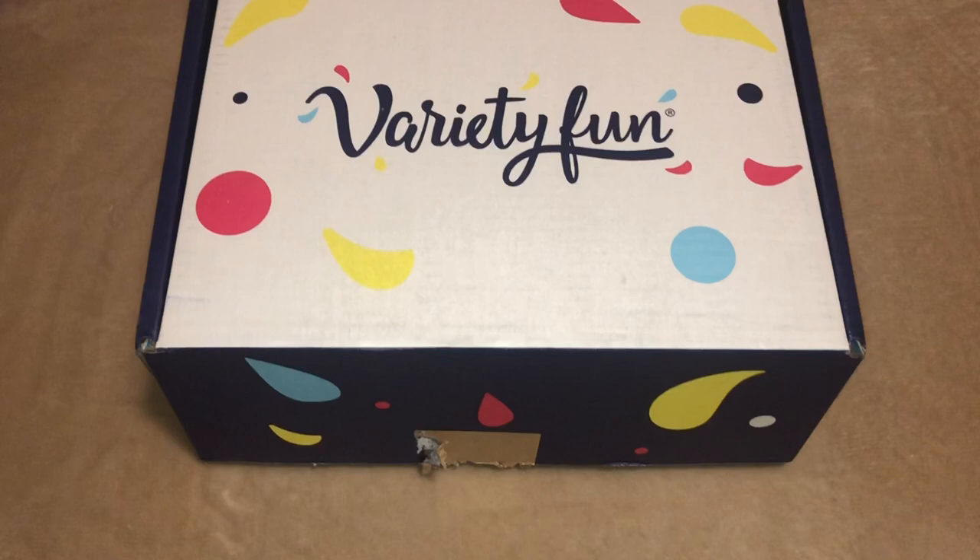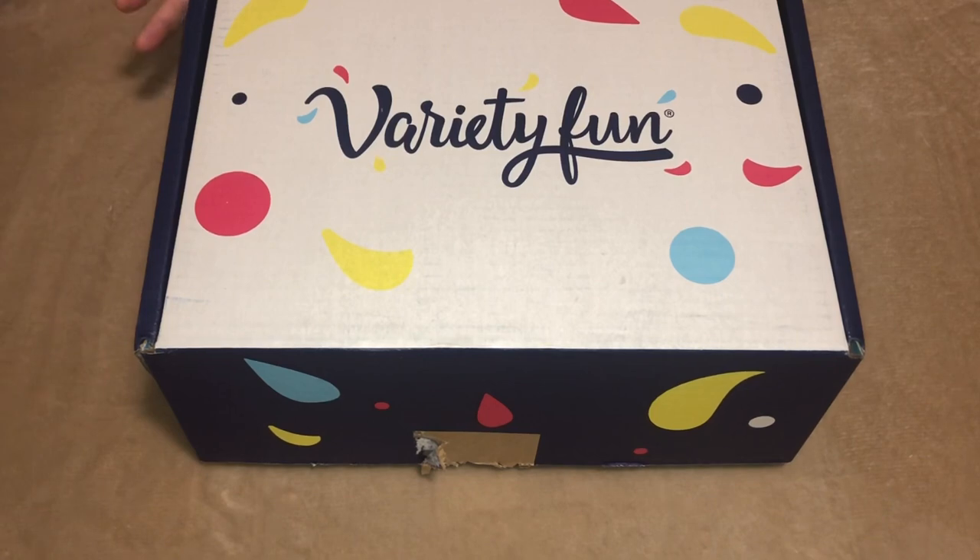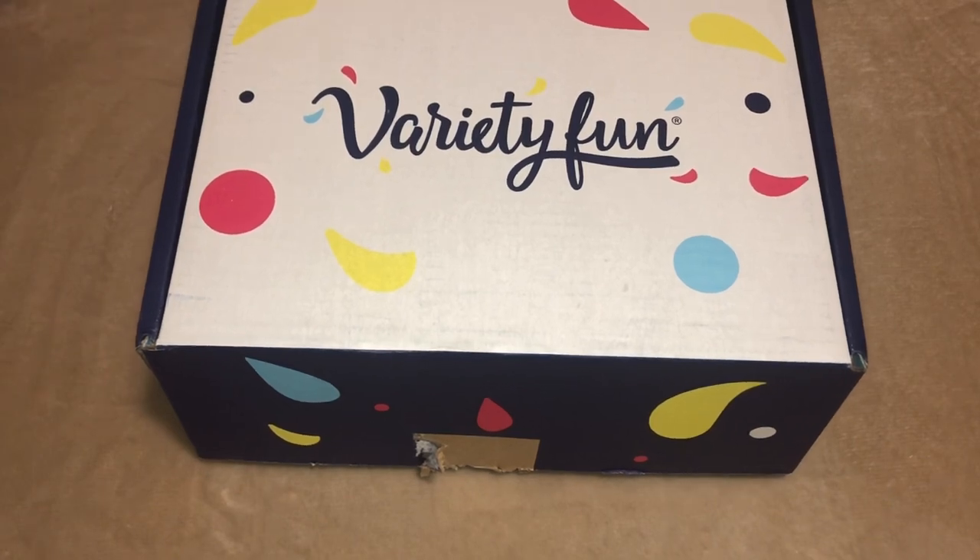The Fun Box includes 40 classic snacks with products like Cheez-Its, Lay's Potato Chips, M&M Cookies, Doritos, and Funyuns. It averages out to about 62 cents a pack.